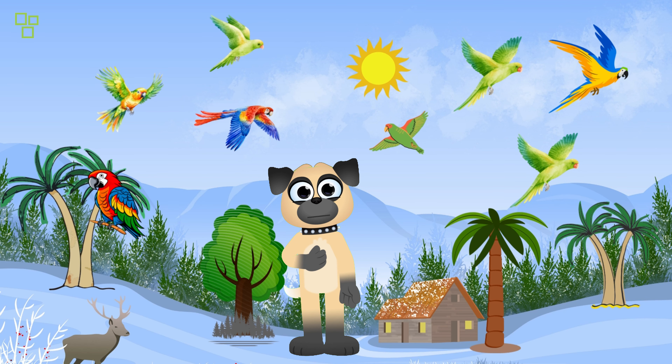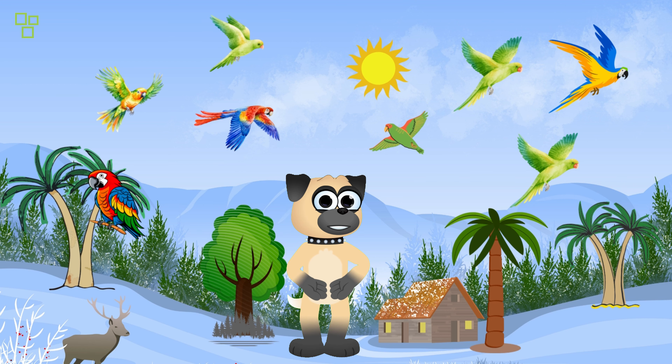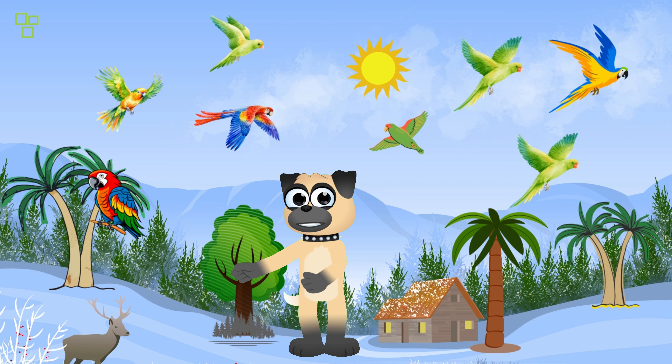Our first animal friend today is this beautiful parrot! Known for their vibrant feathers and fantastic ability to mimic sounds, these parrots are the real rock stars of the jungle! Can you mimic its call? Give it a try!